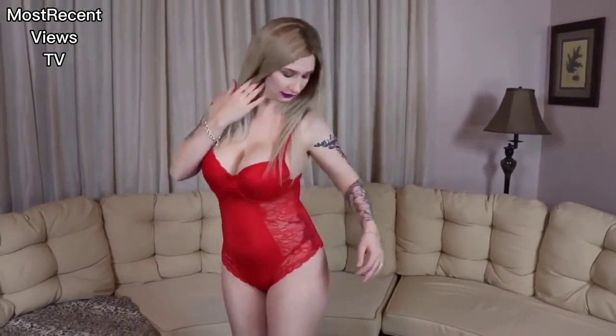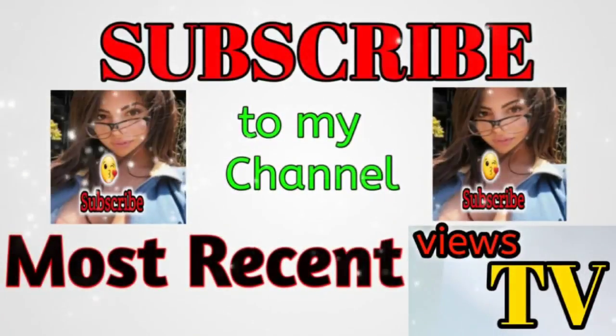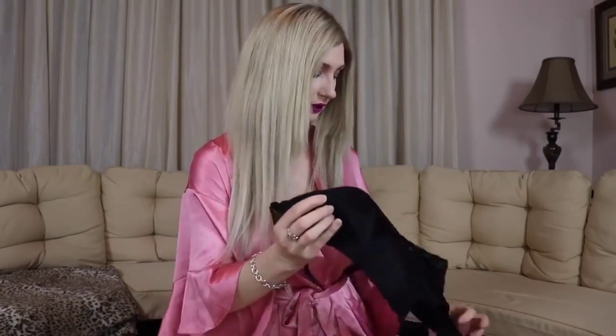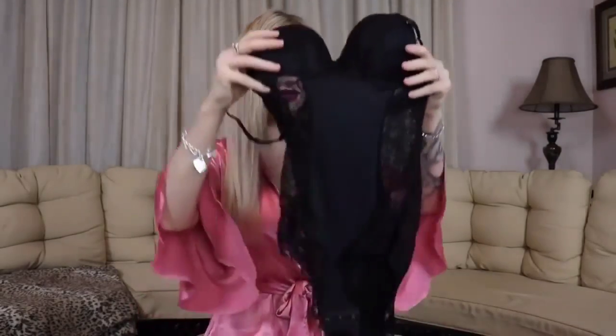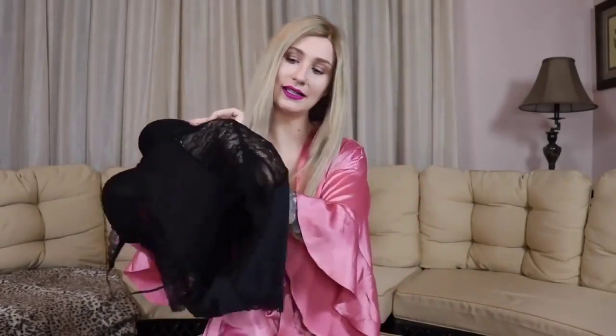This is Burke's Valentine's lingerie haul. I'm going to show you number one — it is a lacy number with lacy sides.